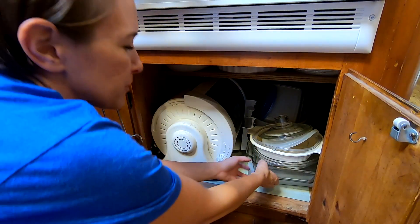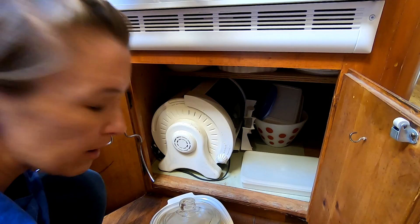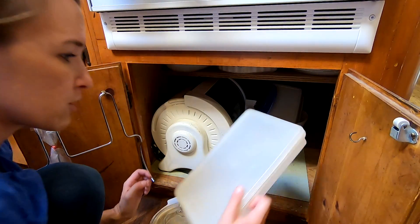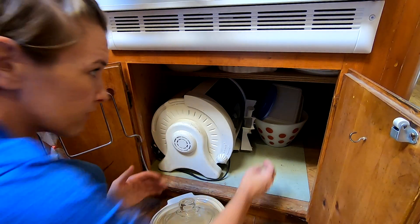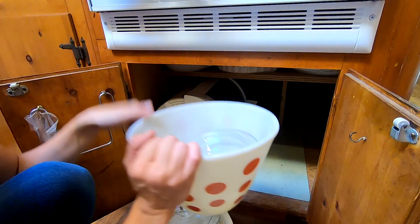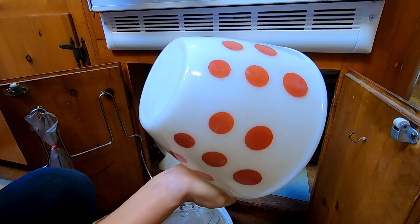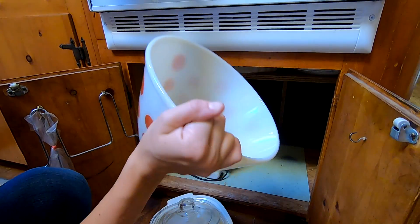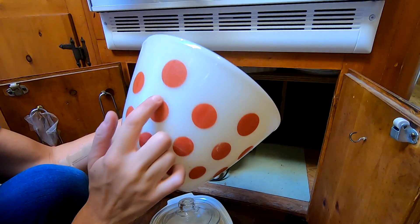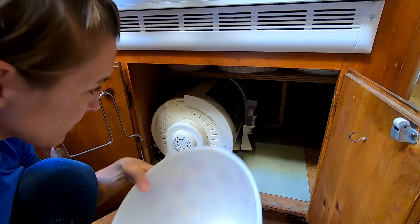So we're in the kitchen now. I know someone commented about the red dot bowl — I did not grab it, but I will now. This does belong to a set. Whether or not the rest of the set is here, I don't know. It's Fire King, and it is damaged, but we'll have to see if we can find the rest of the set.